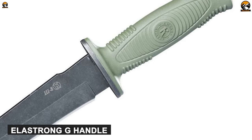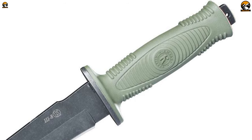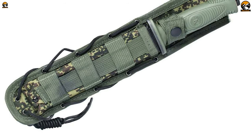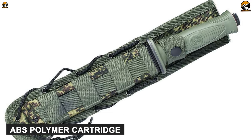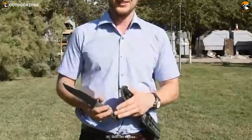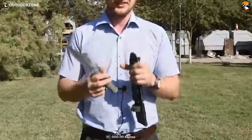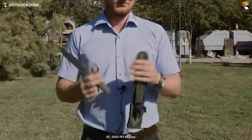The handle is made out of Elastron G, a thermoplastic elastomer that is much sturdier, which increases the robust characteristics of the knife. Its sheath is made of molded camouflage ABS polymer, which gives the knife a military appearance. The Kizlyar SH-8K Konki is a versatile, robust knife ideal for someone who is always looking for the most difficult outdoor challenges.